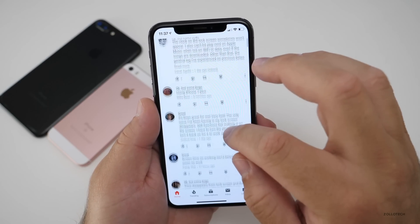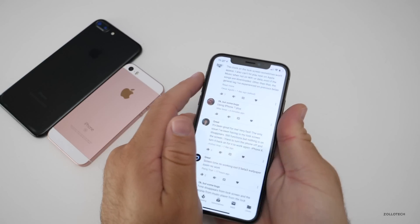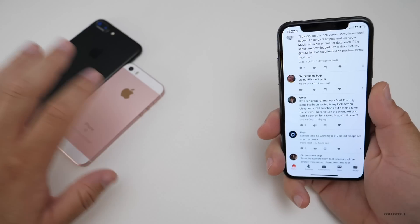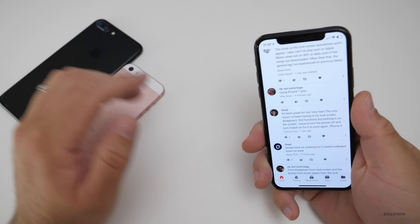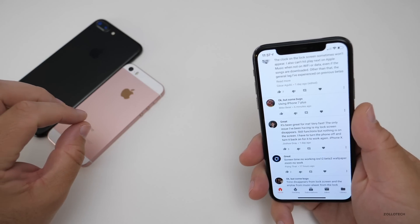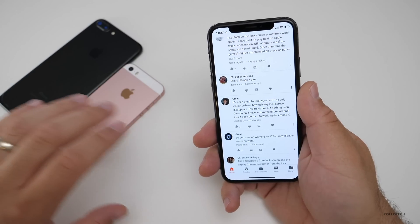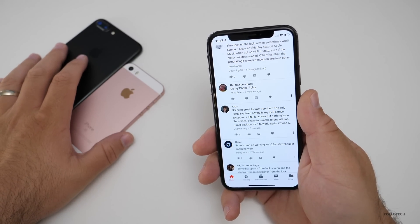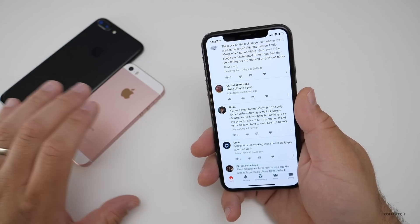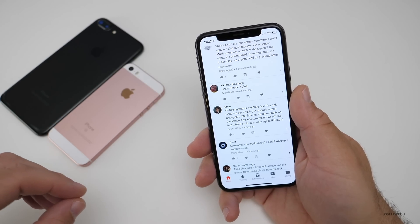One question I have for you is: do you want to see more of the older phones, or do you prefer I do iPhone X? I have an SE and a 7 Plus here. I know a lot of you have asked me to review older phones with iOS 12, and I want to know exactly what you mean, because all of these bugs kind of apply to all the different phones. Are you talking about speed and usability? Battery is going to be fairly consistent across all of them anyway.